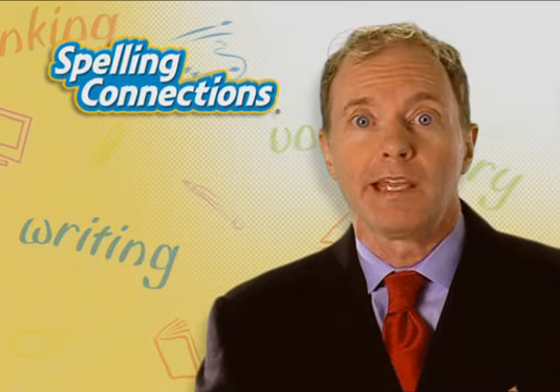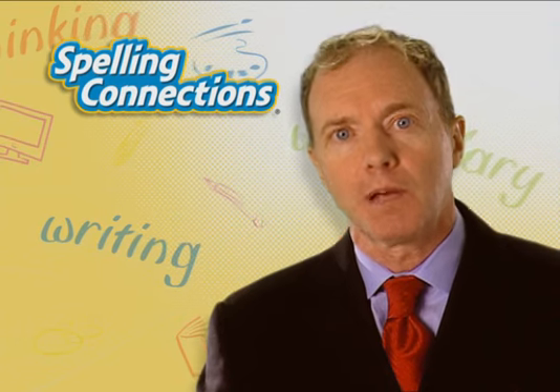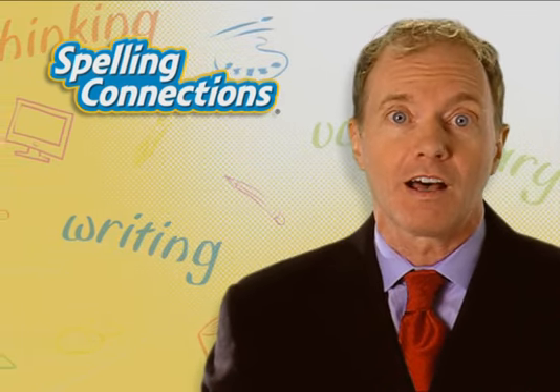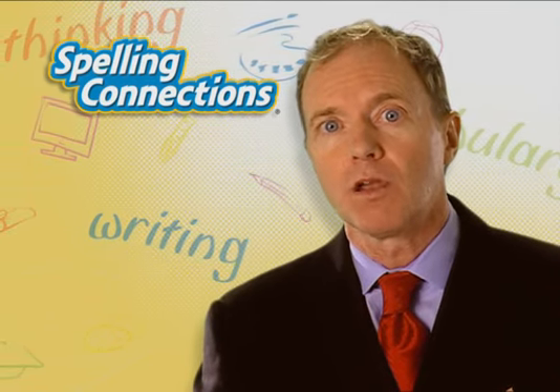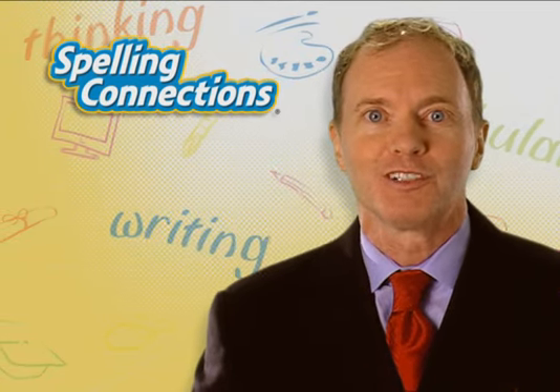When we try to make a reading basal program fit the needs of a child's spelling education, too often we fall into a one-size-fits-all mentality. A well-researched, effective, stand-alone program is the perfect fit for teaching children to spell.